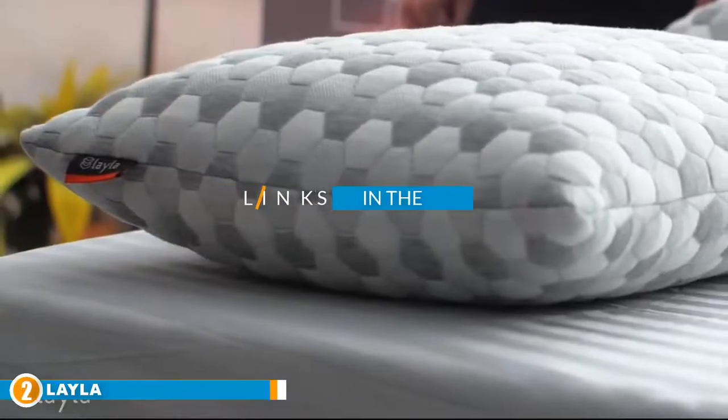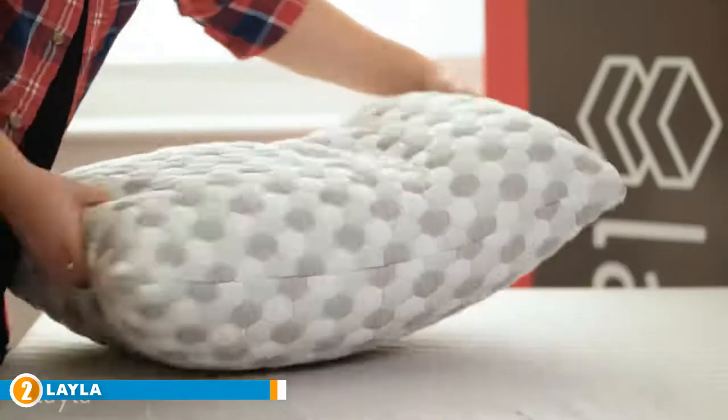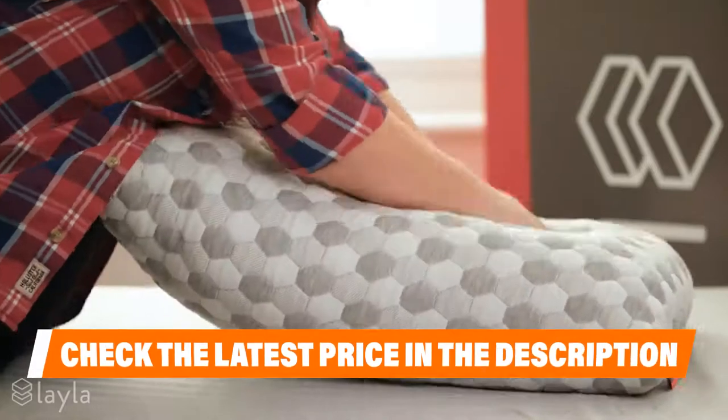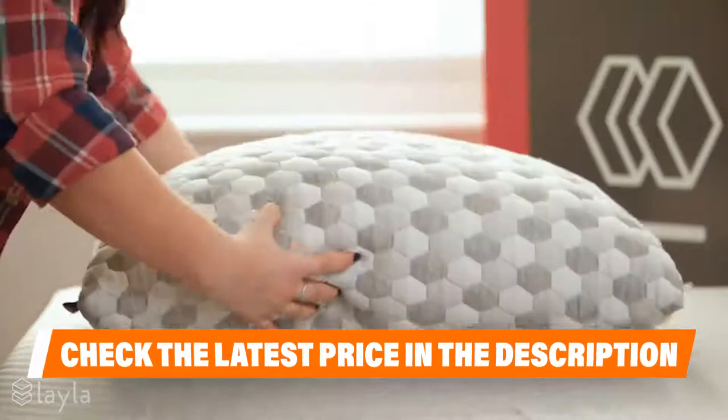Moving on to number two, we have Layla. Layla has integrated copper cooling technology into the cover of this sleek pillow, which features a shredded memory foam fill and a kapok fill. The memory foam fill also contains conductive copper, so you will likely not find your head overheating — a big plus for anyone who loves the memory foam feel but finds it makes them too warm. Kapok is unique because it is taken from fibers found in seed pods of the kapok tree, which is mostly found throughout the rainforest and is pesticide and chemical free.